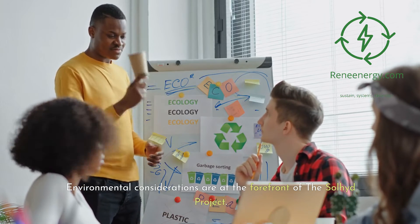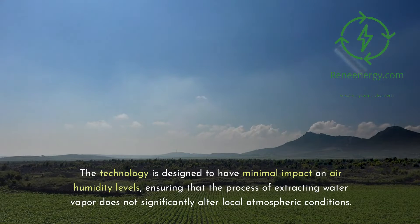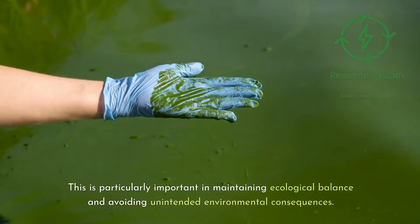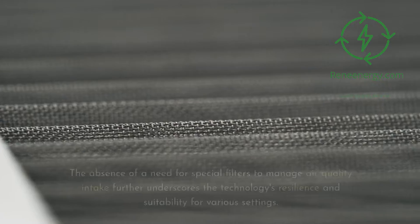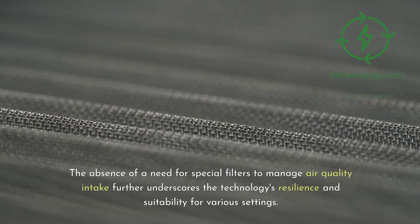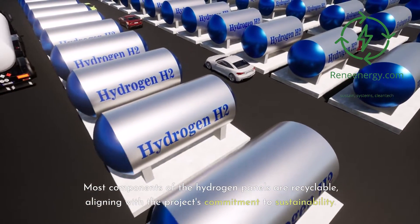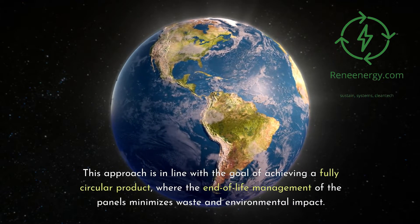Environmental considerations are at the forefront of the Soljit project. The technology is designed to have minimal impact on air humidity levels, ensuring that extracting water vapor does not significantly alter local atmospheric conditions. The panels are also robust enough to function effectively in polluted environments, requiring no special filters to manage air quality intake. Most components of the hydrogen panels are recyclable, aligning with the project's commitment to achieving a fully circular product that minimizes waste and environmental impact.